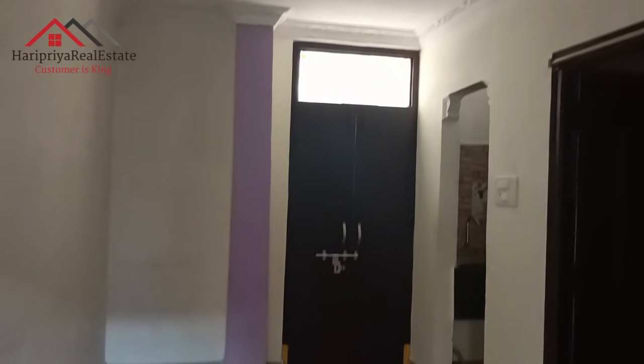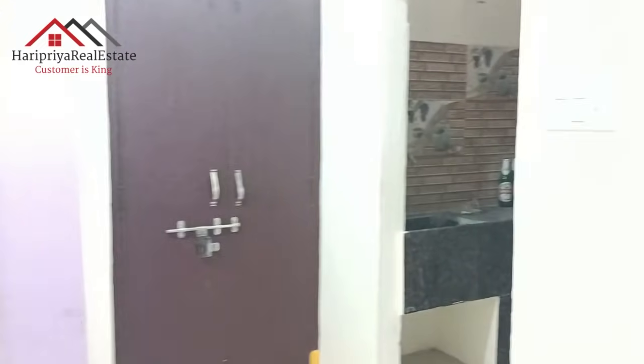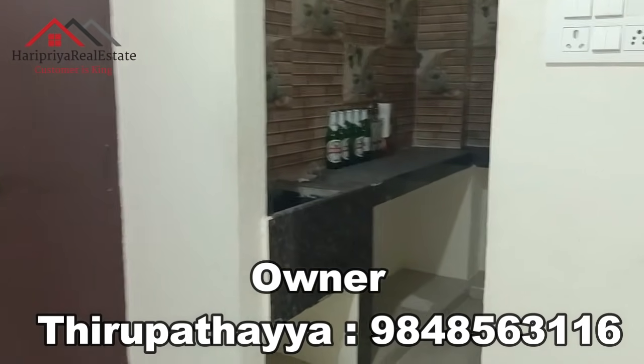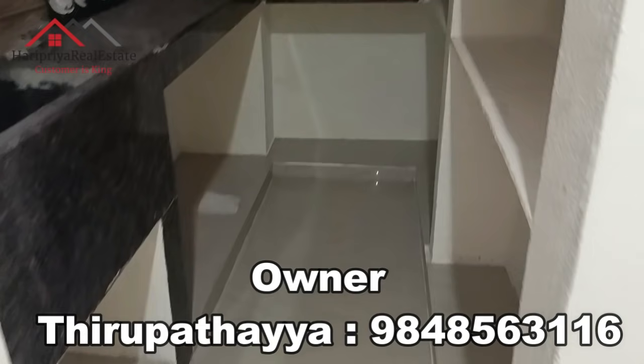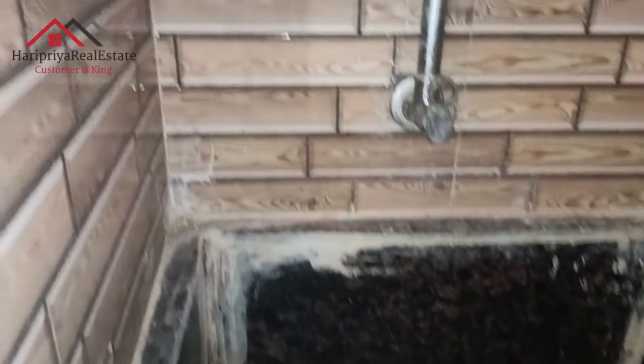This is the 1BHK position. This is the living area. This is the ceiling layout. This is the size of the house — looking at 17 by 33 feet.